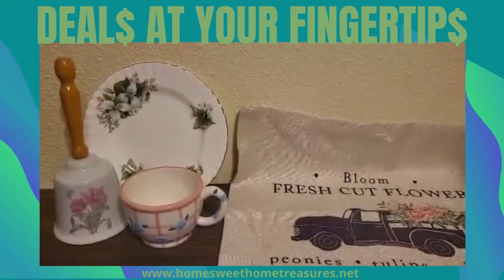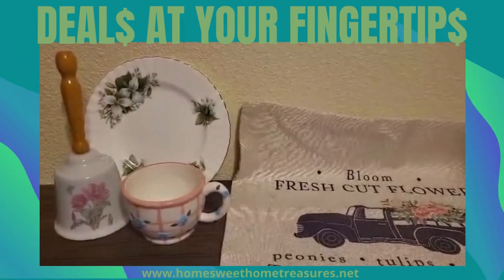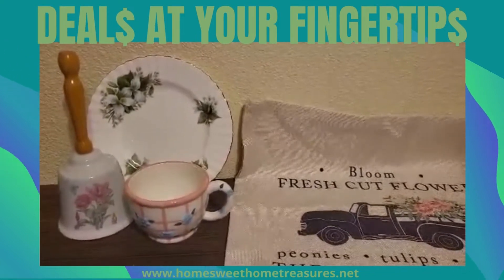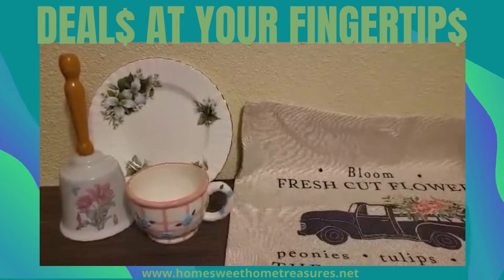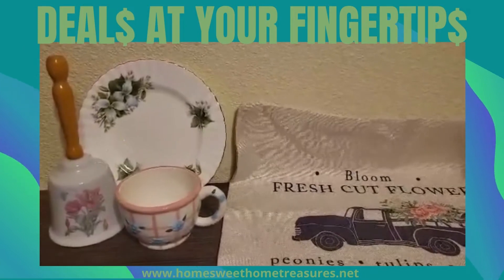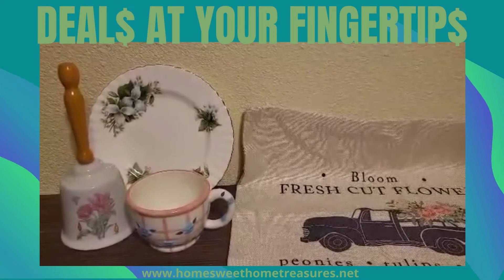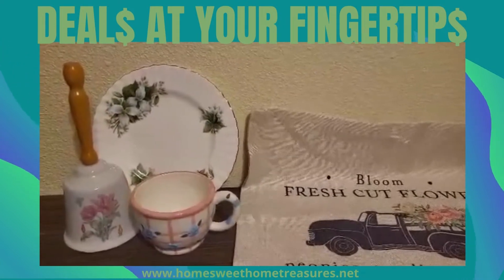Good morning! Happy Thursday. How is everyone today? I'm so glad you decided to join us for Throwback Thursday. I just have a few things I really wanted to point out to you today that goes with our color scheme.